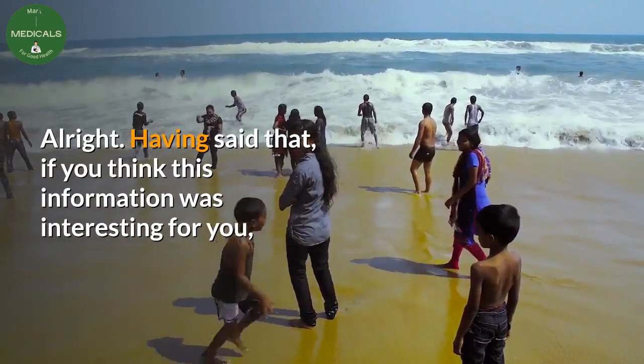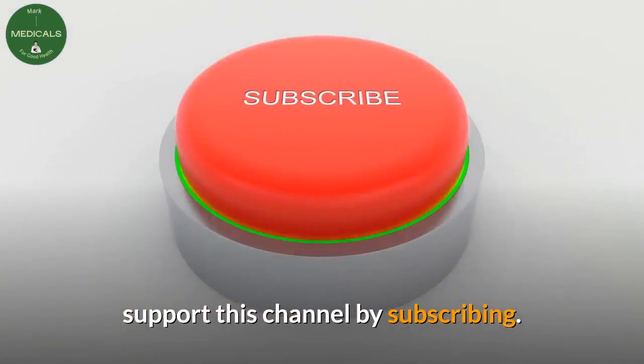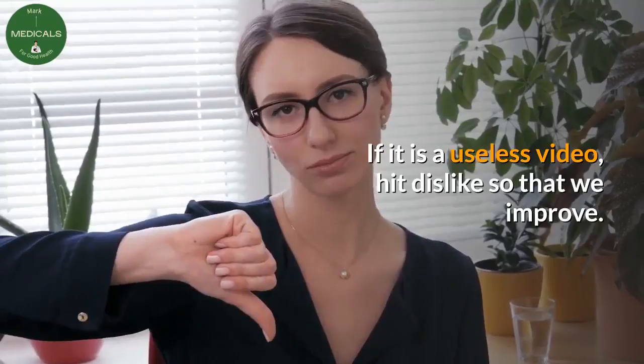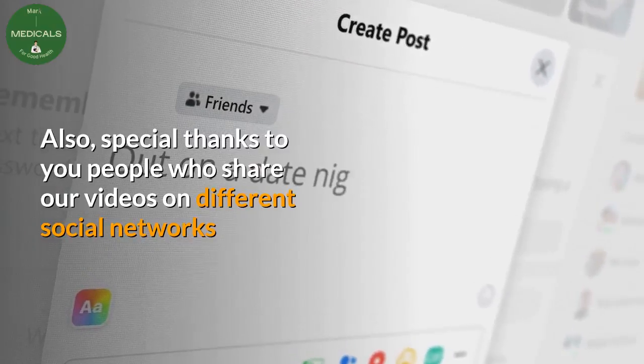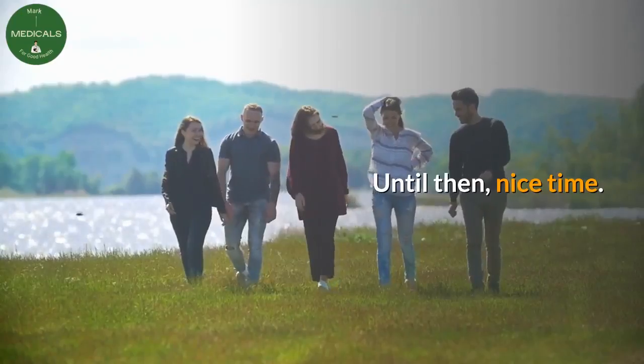If you found this information interesting, support this channel by subscribing. If it was not useful, hit dislike so that we can improve. Special thanks to those who share our videos on social networks like Facebook and Twitter. Until then, have a nice time.